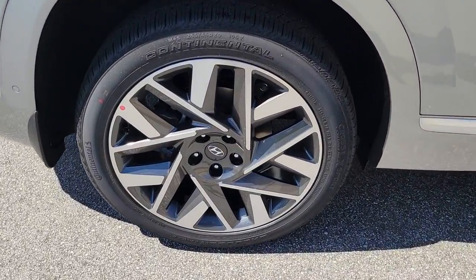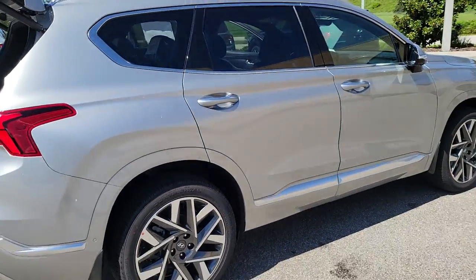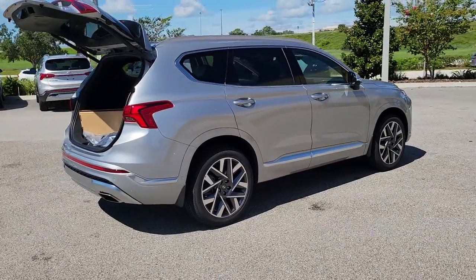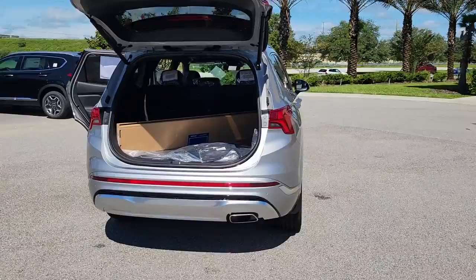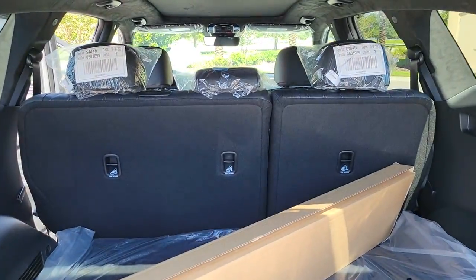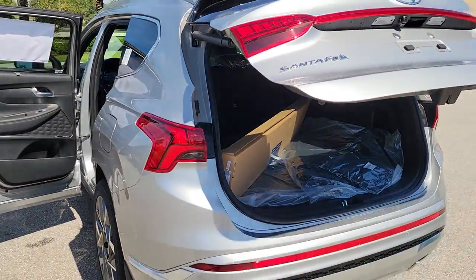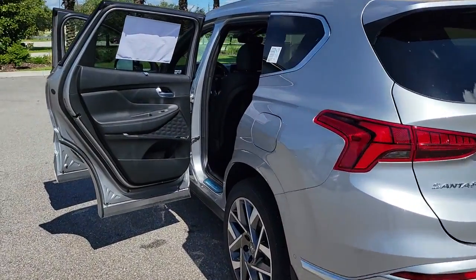Including standard driver assistance features and stylish modern looks. Highlighted options include a panoramic roof, keyless entry, hands-free liftgate, navigation system, sunroof/moonroof, cooled front seats, power passenger seat, heated rear seats, remote engine start, and satellite radio.